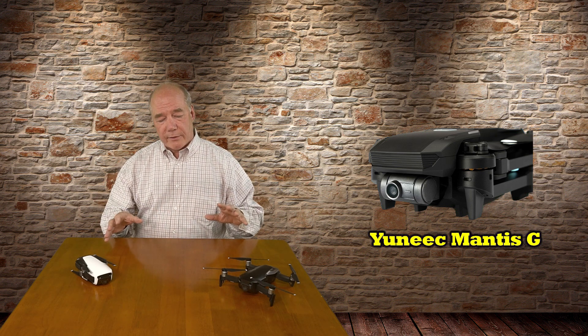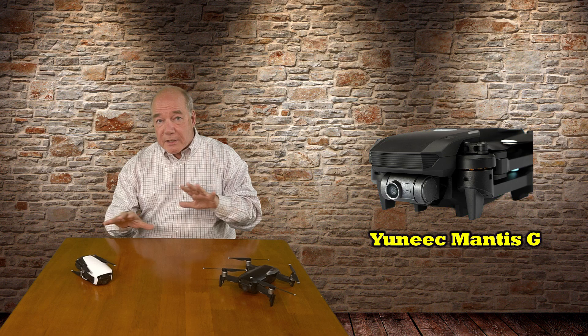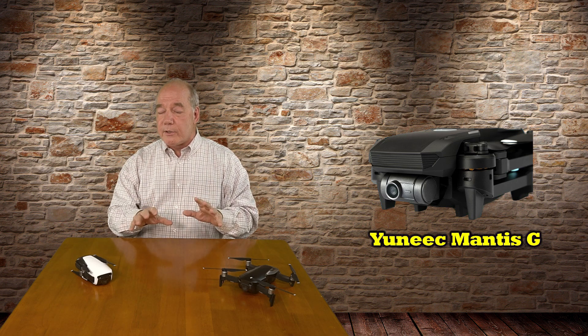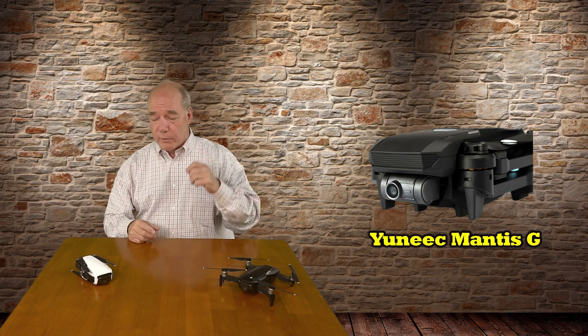So this Mantis G product is really out there to serve that consumer market space, and I think the features they built into it are absolutely necessary. A lot of the things that people are inevitably going to pick on really don't matter that much, and I'll go through those in a minute.